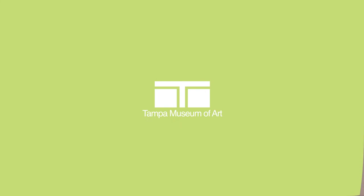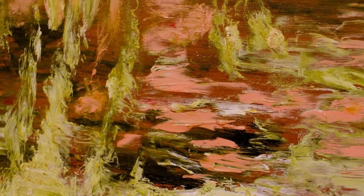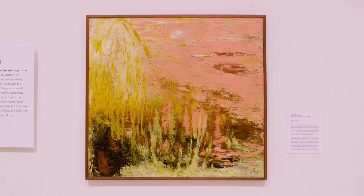Hind Nasser is an artist from the country of Jordan, and in her painting Eyla she is specifically inspired by the natural landscape and the colors found in nature, specifically from sunrises and sunsets. Hind Nasser is an important part of the arts community in Jordan, and she even developed a children's club in Amman focused on visual arts and theater.